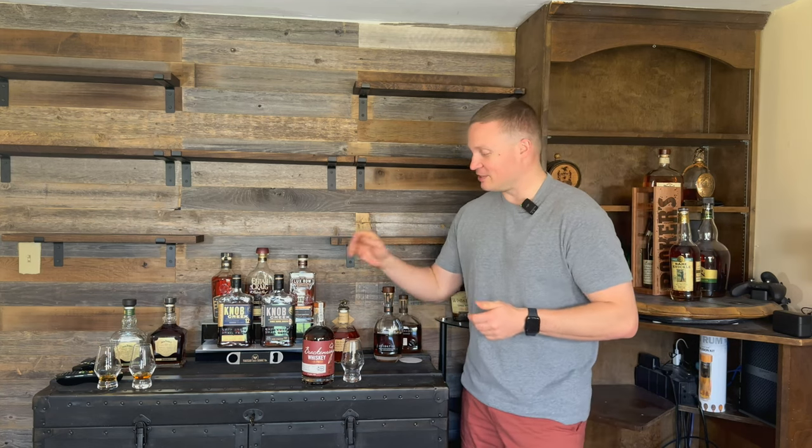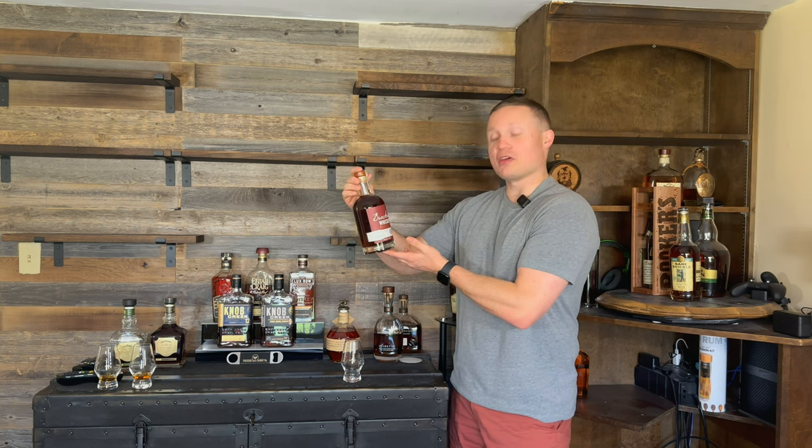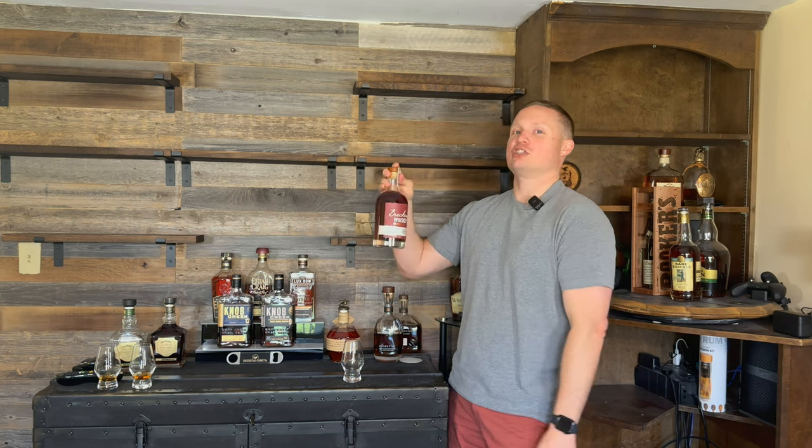What's up everybody? My name is Justin and welcome back to another episode of Whiskey Tears. On today's video, we're doing the Breckenridge Whiskey finished in PX Sherry Casks.